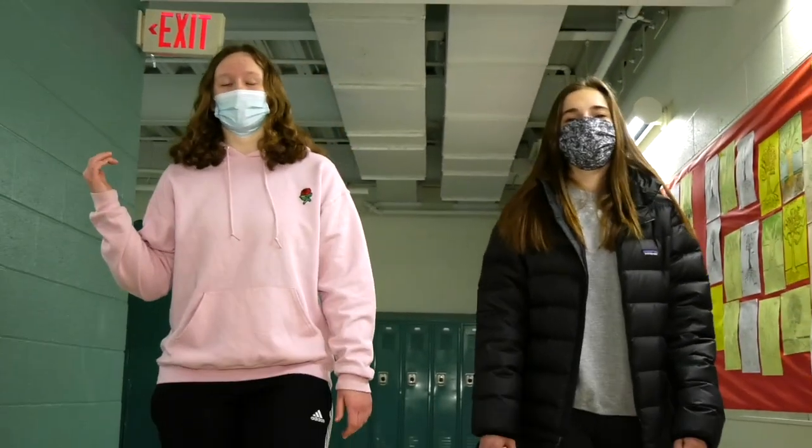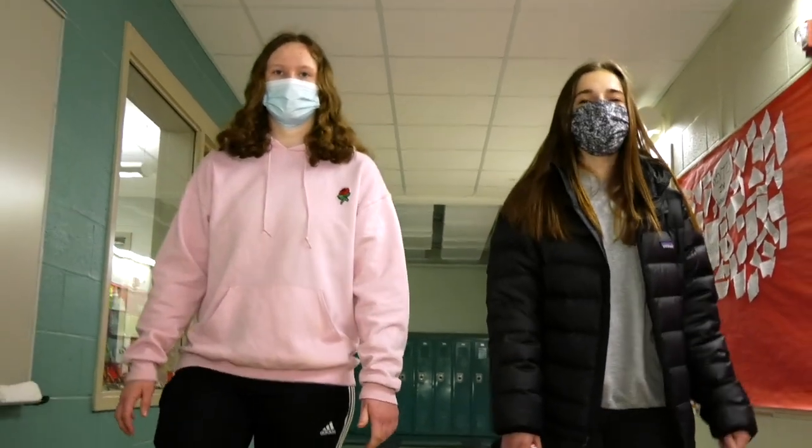Hi, my name's Grace. And I'm Maya. Welcome to our tour of the cores. Back there are the lockers, where you're going to put all of your possessions when you're not in class. To my left are the four classrooms: humanities, health, science, and math. You will spend the majority of your time in these classes.